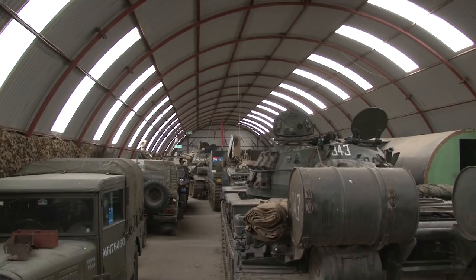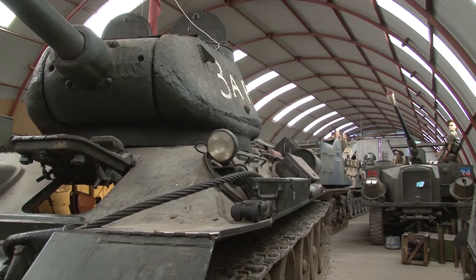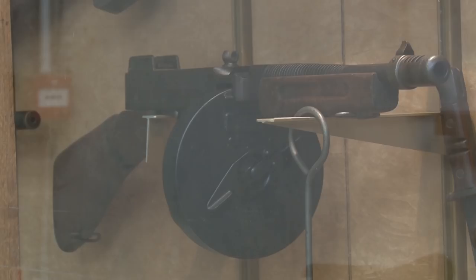We've got three hangars, all crammed full. I think we've got about 70 vehicles, 400 different examples of deactivated small arms, and then we've got artillery and trucks and Jeeps.